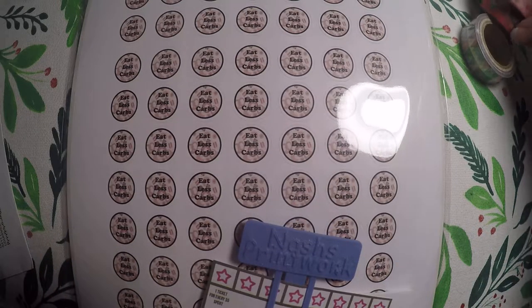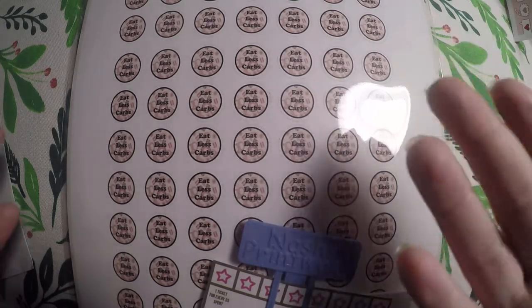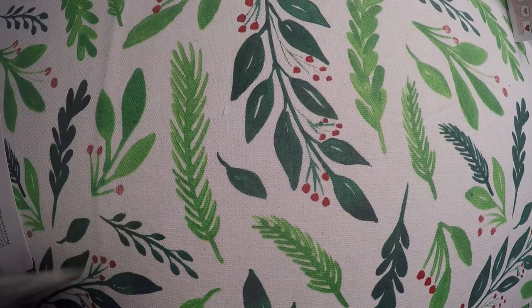That is all I got from her shop this time. Usually I place bigger orders but I just wanted the washi this time. Next I've got my order in from Nash's Print Work.